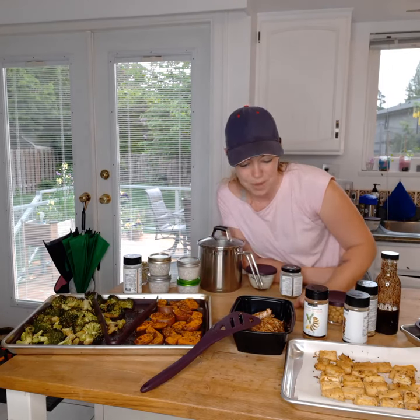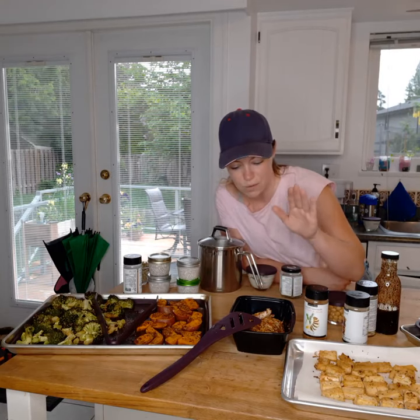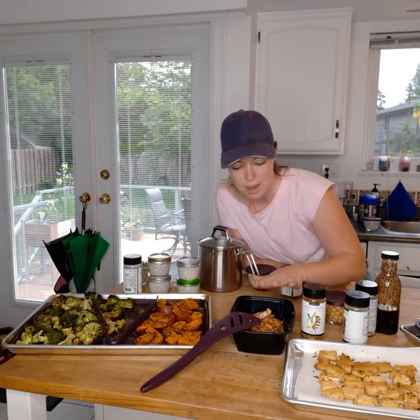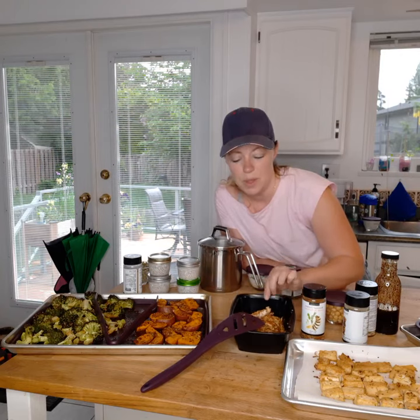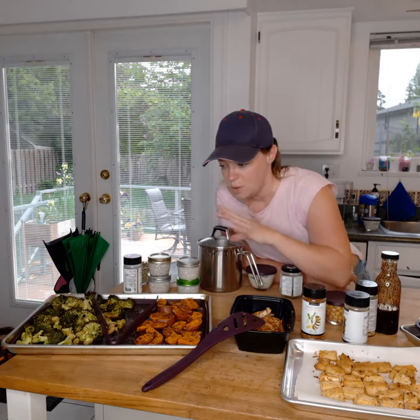I chose those flavors because I also did chicken and tofu. For the chicken I used the Montreal chicken seasoning as a dry rub — didn't add anything else — and baked it in the oven for about 12 minutes. I've put them in here — that's two chicken breasts that I can cut up.